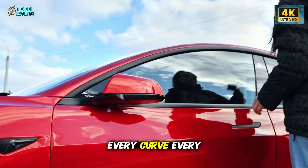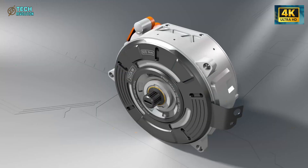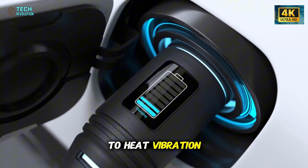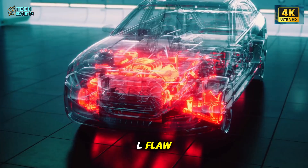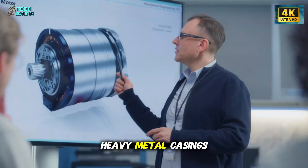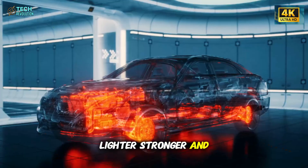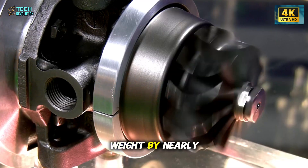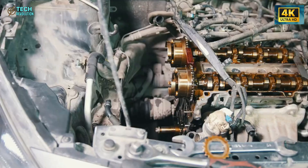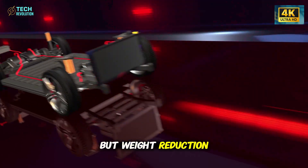Built from the ground up, every curve, every component, every electron has been optimized to do one thing: extract more motion from less power. Tesla's engineers discovered that traditional electric motors were losing nearly 40% of their energy to heat, vibration, and friction. The first step was rethinking materials. Instead of the heavy metal casings that dominate the auto industry, Tesla switched to a carbon-infused composite structure — lighter, stronger, and more heat-resistant. This change alone reduced the motor's weight by nearly one-third, instantly improving acceleration and extending range without touching the battery.